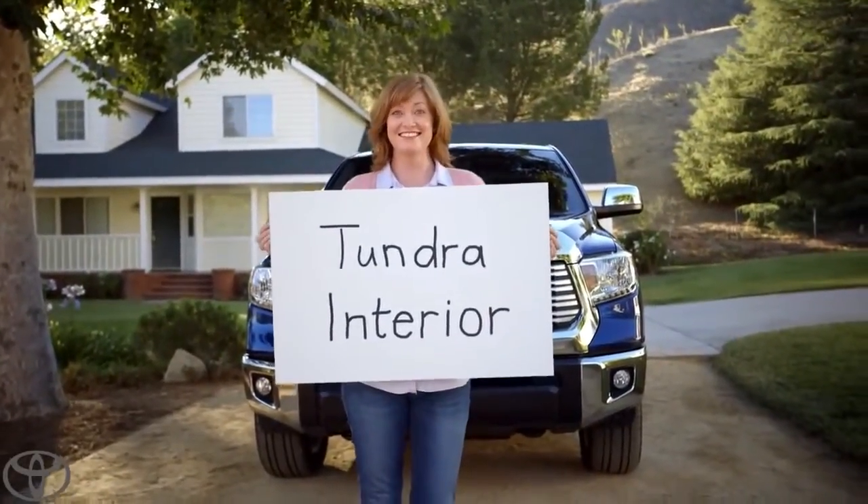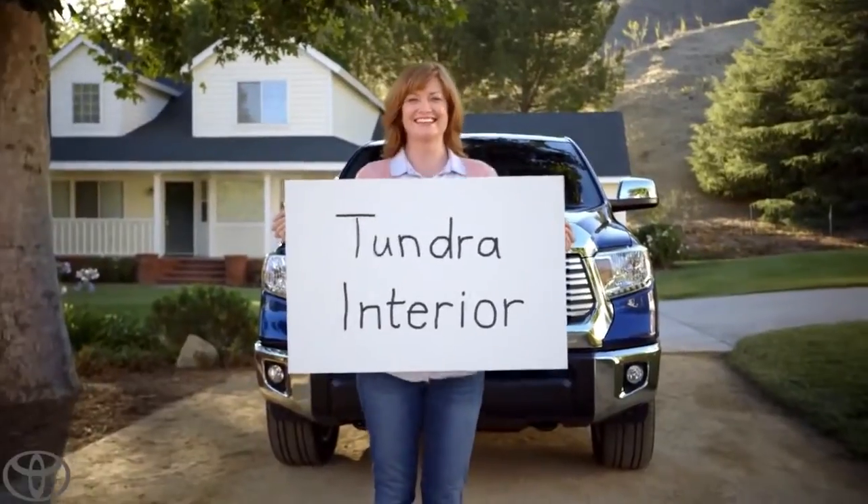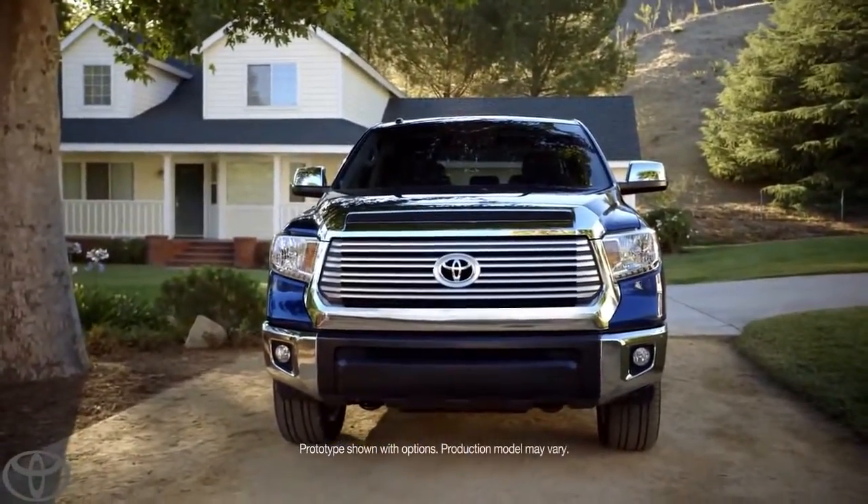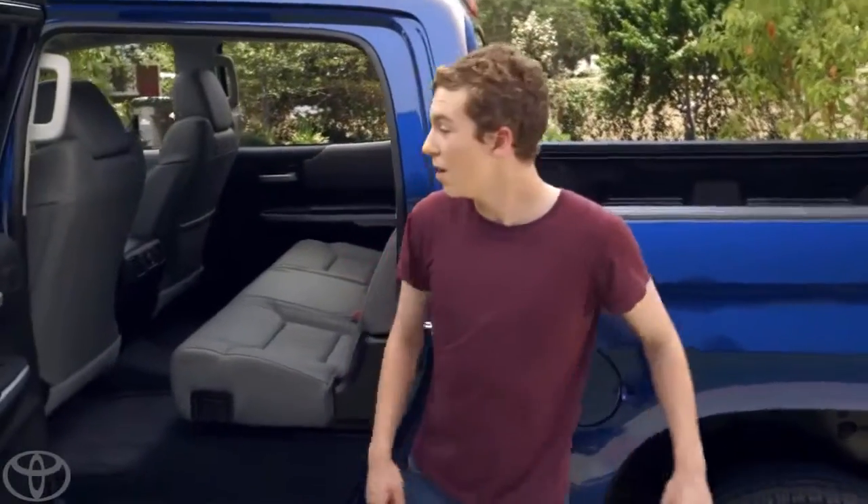Our new Tundra's interior. That was so great. All right, Tanner, let's show them.